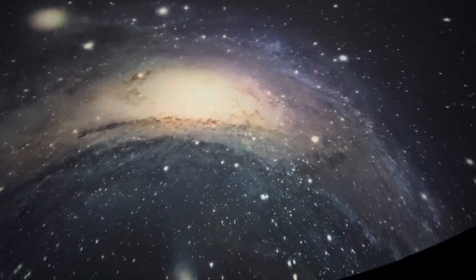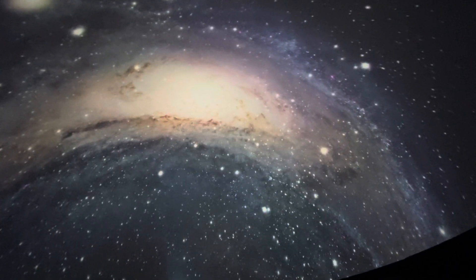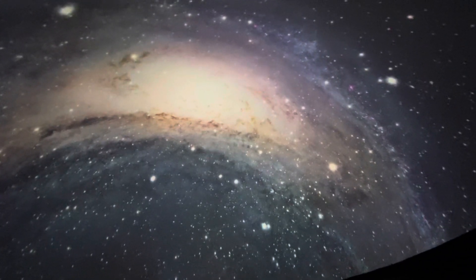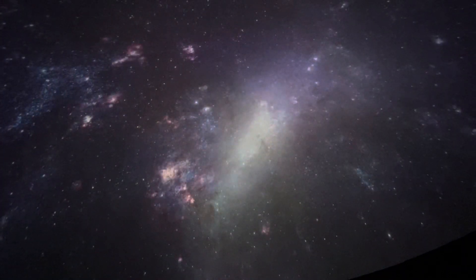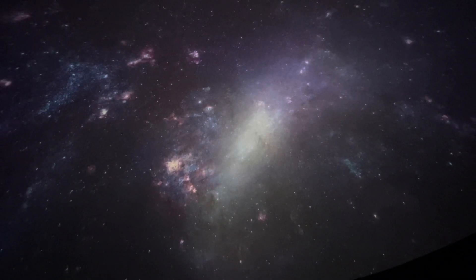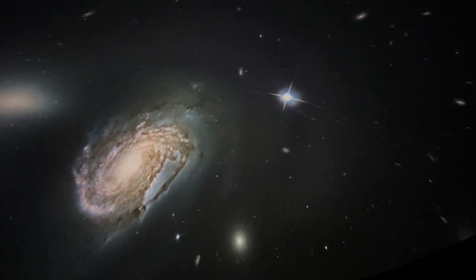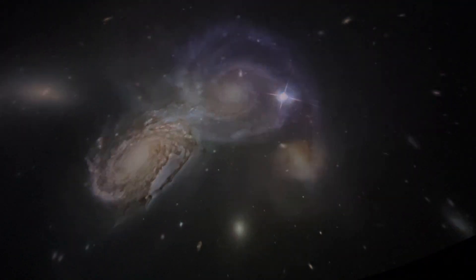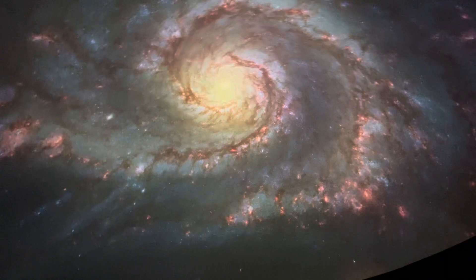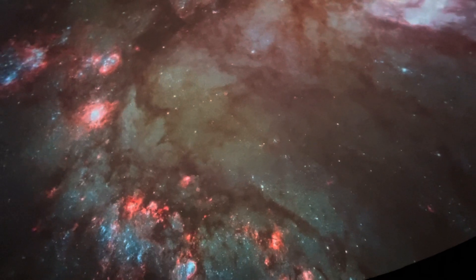Perhaps twice the size of our own Milky Way, it takes two and a half million years for its light to reach us. Close images of the Andromeda galaxy clearly show the great clouds of gas and dust where stars are formed. In galaxies near and far, these tell-tale signs of star formation can be found everywhere, as can stars in every stage of their lives. These observations show that our ideas about the secret lives of stars hold true throughout the visible universe.